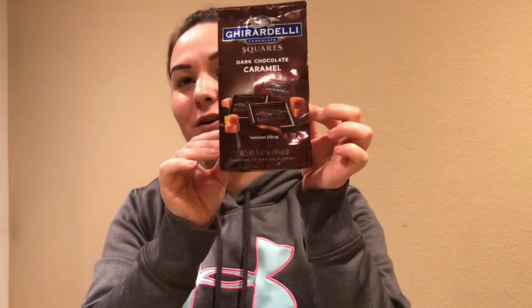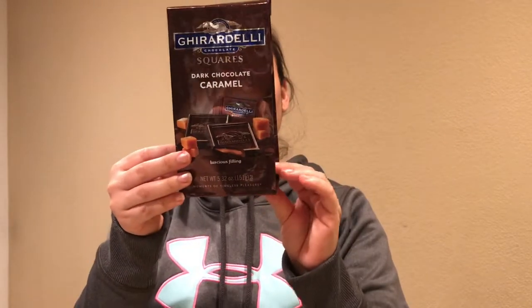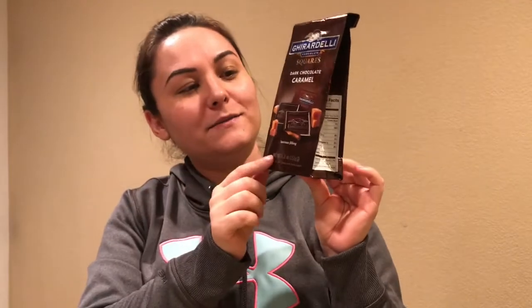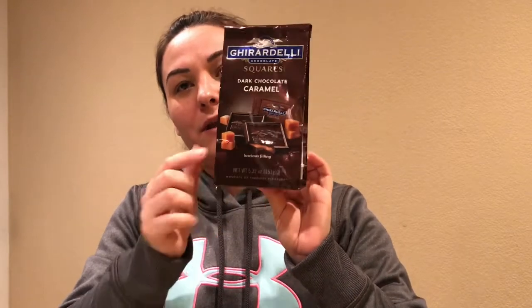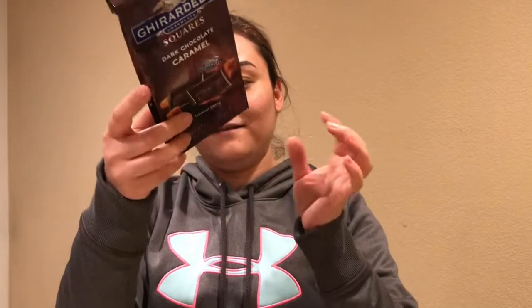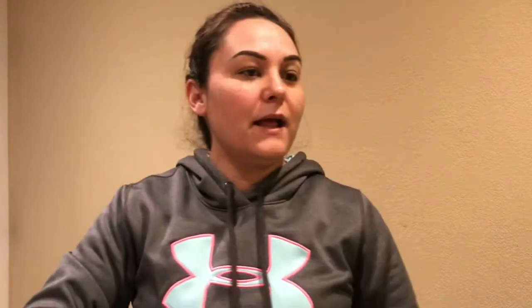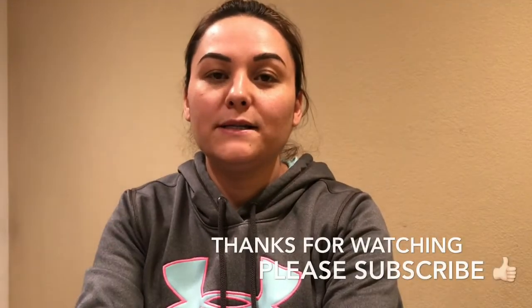Last but not least, I had to get some chocolate. I love these chocolates — it's hard not to grab them because they're right at the checkout. They have different flavors but I love the ones with caramel. Stark chocolate caramel — they were only $2.79. We've already opened them and we only have one left — we ate them all!